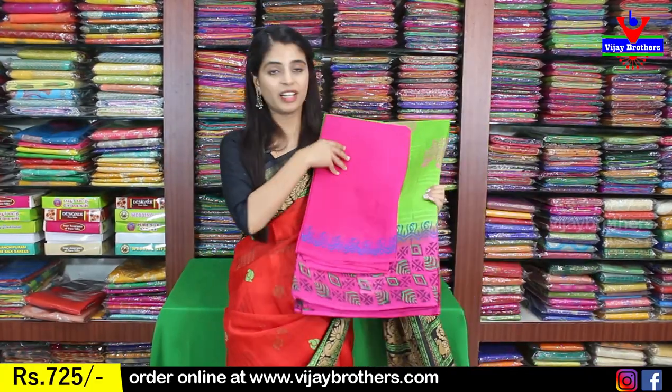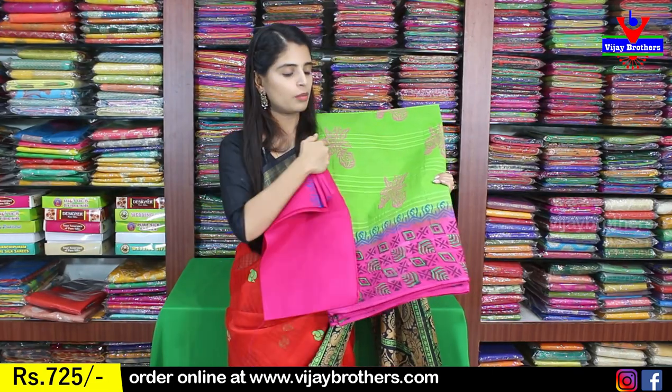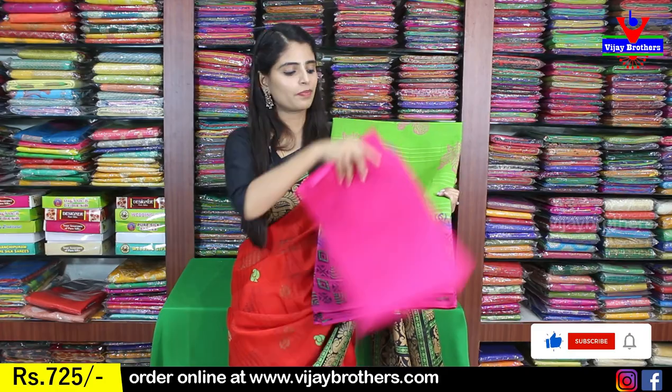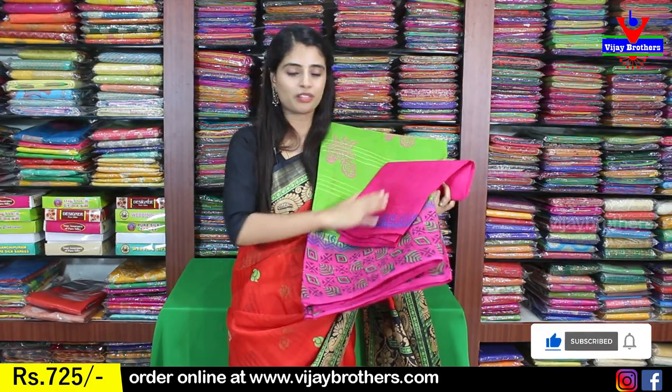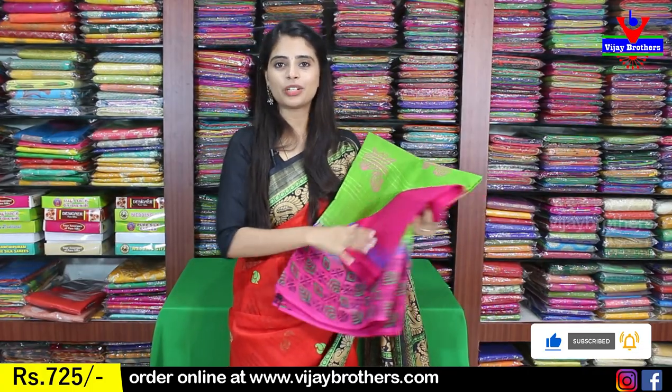Next beautiful color is parrot green with pink color combination. Complete checked pattern, and the body part also has a floral print. The price is $725.